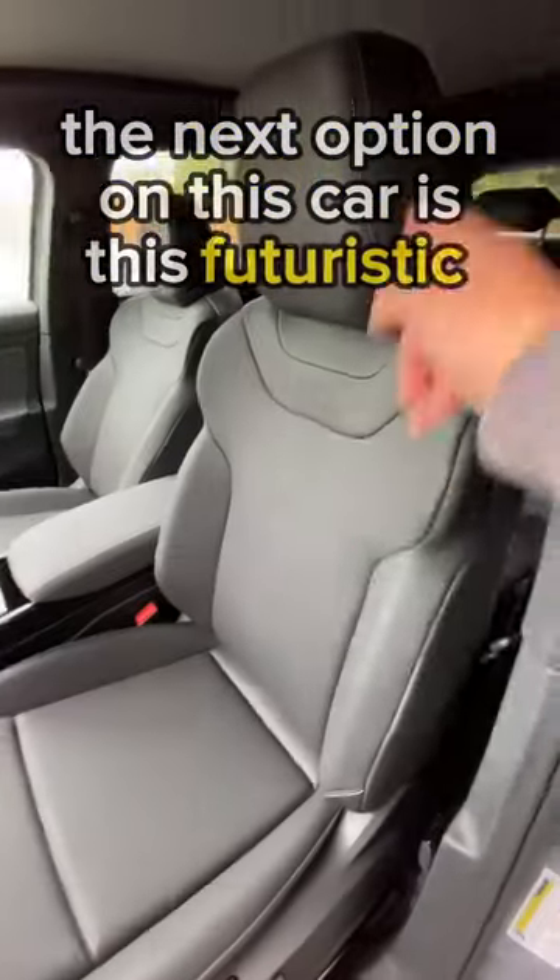The next option on this car is this futuristic interior. This color is called Galaxy, and it matches really well with the gray color.